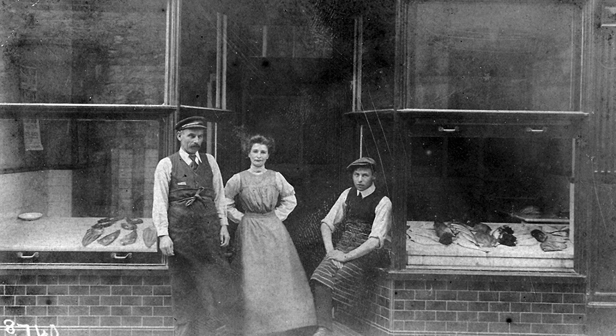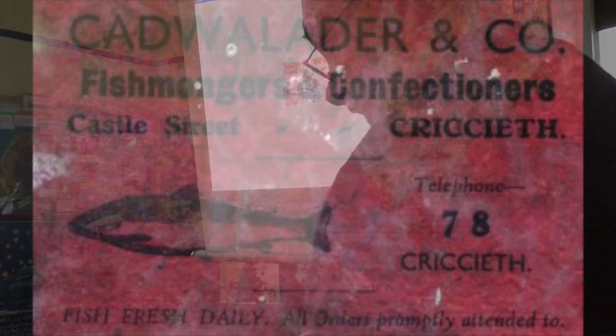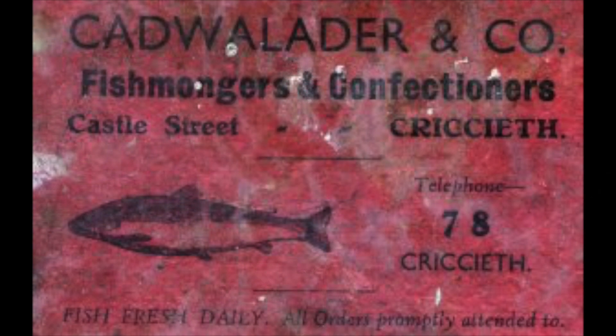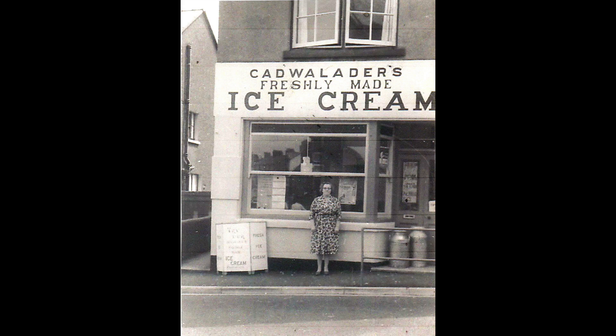That's one of my aunts there, and one of her cousins. But yes, it started off as a fishmonger's - the ice cream was the secondary thing. Then, across the road from Goodwalladus on the corner, that was a shop. Oh, there's Auntie Dolly. Look at the old milk churns - made fresh every day. And this is where John Howard Jones moved to.